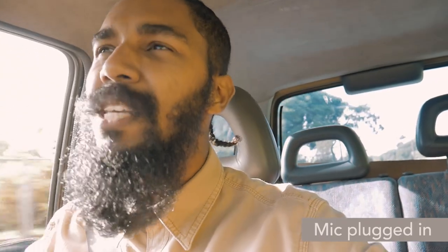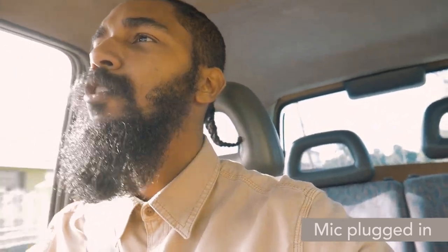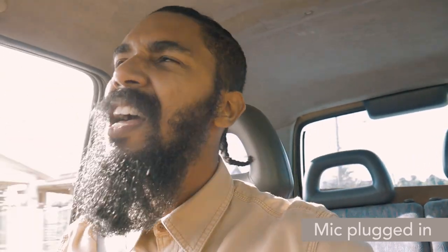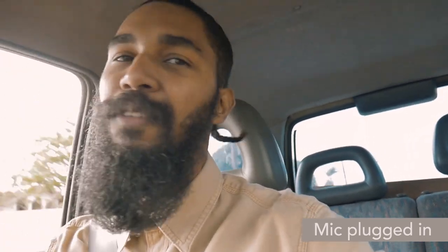All right guys, this is a driving test. I'm speaking at a moderate volume — not talking any harder than I normally would. The windows are down with wind blowing through the vehicle. This is how it sounds with the mic plugged in, in a driving vehicle. My vehicle isn't necessarily the quietest either because I have a hole in my muffler.